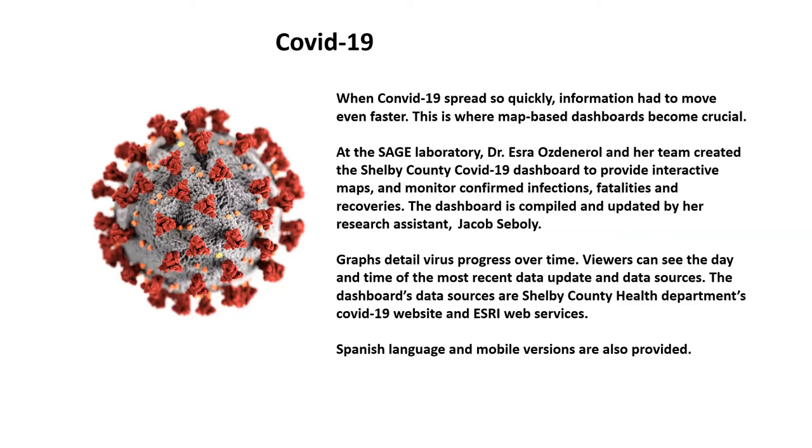Graphs detail virus progress over time. Viewers can see the day and time of the most recent data update and data sources. The dashboard's data sources are shown on the Shelby County Health Department's COVID-19 website and ESRI web services. Spanish language and mobile versions are also provided.